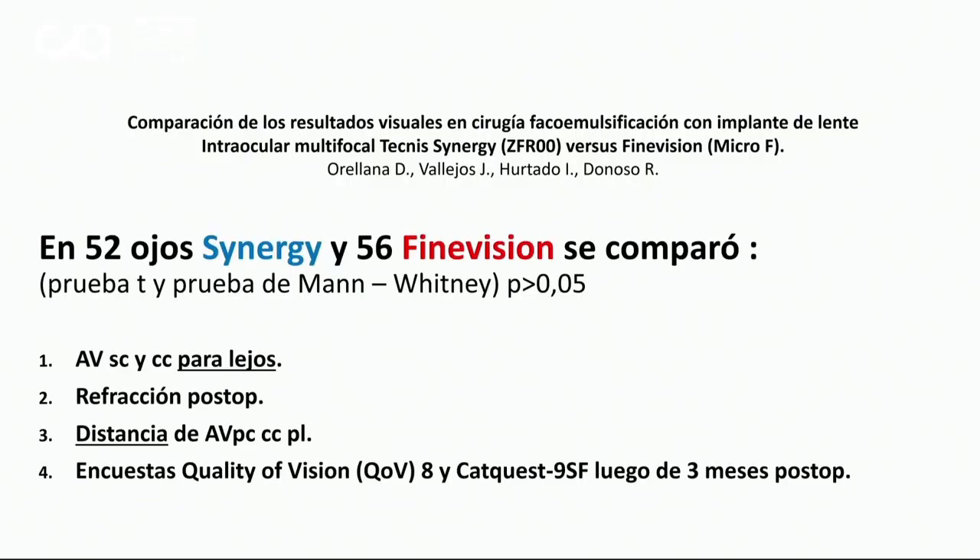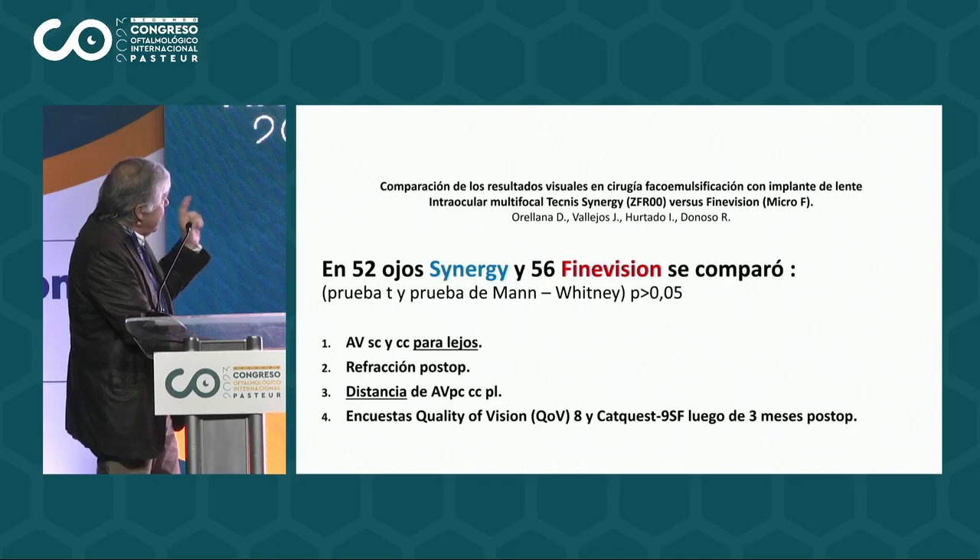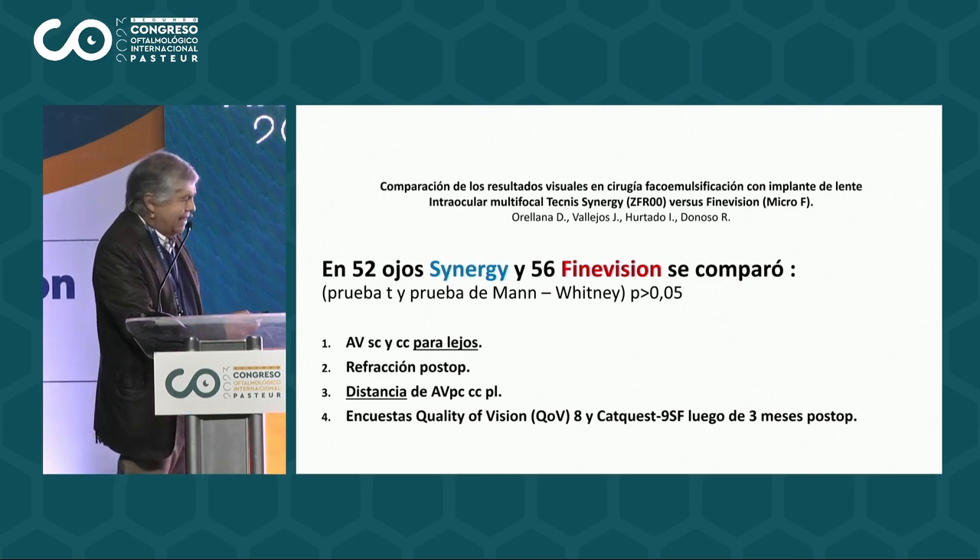Nosotros pusimos en un comienzo el Fine Vision, por las razones que hemos visto desde el punto de vista del foco de cerca y de la energía más hacia el cerca. Posteriormente preferimos el Synergy, e hicimos este trabajo comparativo en que vimos la agudeza visual sin corrección y con corrección, la refracción, la distancia, y una encuesta de calidad visual y de calidad de vida.